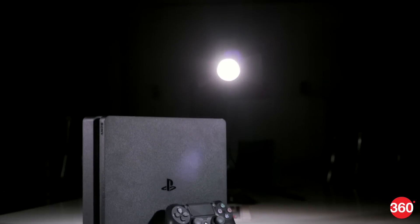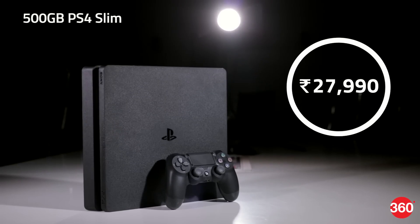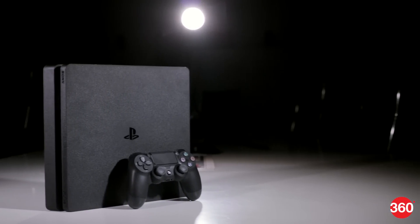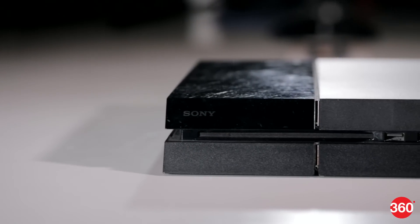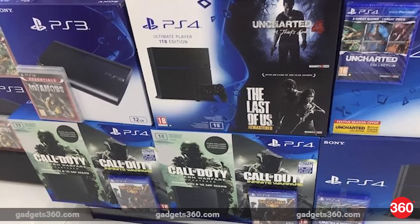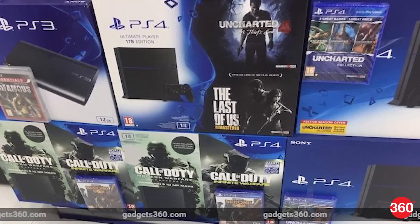The PS4 Slim sells for the same price as the original PS4 — Rs. 27,990 — and gets you a 500GB console, while Rs. 32,990 gets you the 1TB version with three games at the very least. There are currently two original 1TB PS4 bundles: both offer Infamous Second Son, with one adding Call of Duty Infinite Warfare and Modern Warfare Remastered, and the other including Watch Dogs and Watch Dogs 2.